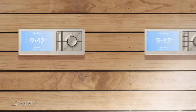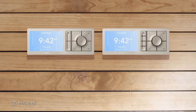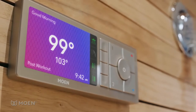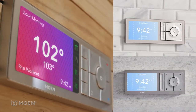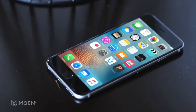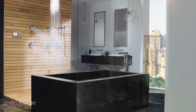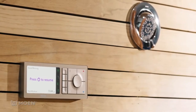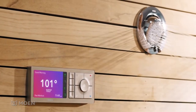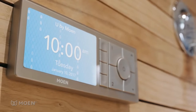Available in either a two or four outlet system, U by Moen allows you to create your perfect shower. The controller's unique finish coordinates with any bathroom style. U by Moen will even notify you when your shower is ready and automatically pause until you are ready to get in. Moen's warranty provides peace of mind.